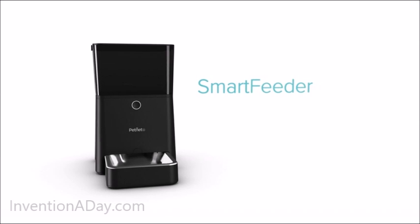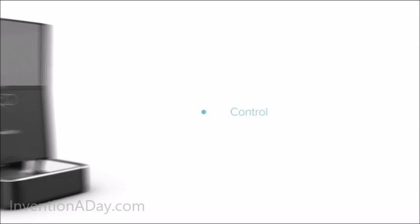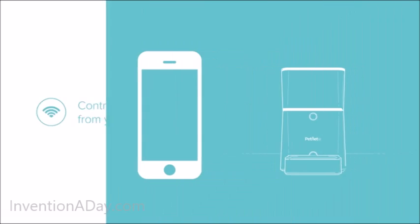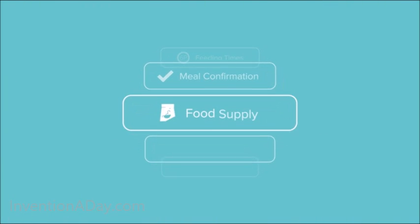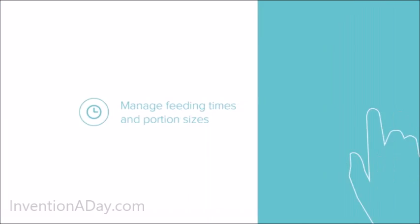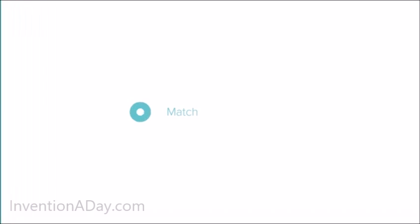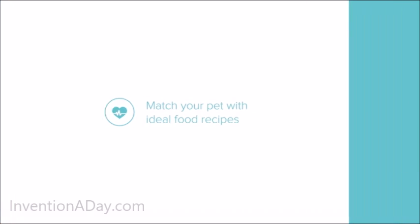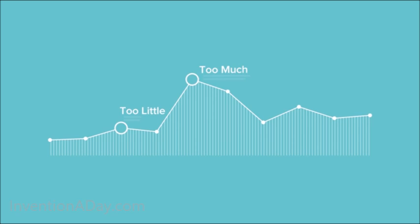This is the Smart Feeder from Pet Net, your feeding companion. Control your pet's feedings from your smartphone and get notifications like feeding times, meal confirmations, and food supply. Manage feeding times and portion sizes, making sure your pets are well fed. Match your pet with ideal food recipes and gain insightful feedback to ensure your pet is getting just the right amount of food.